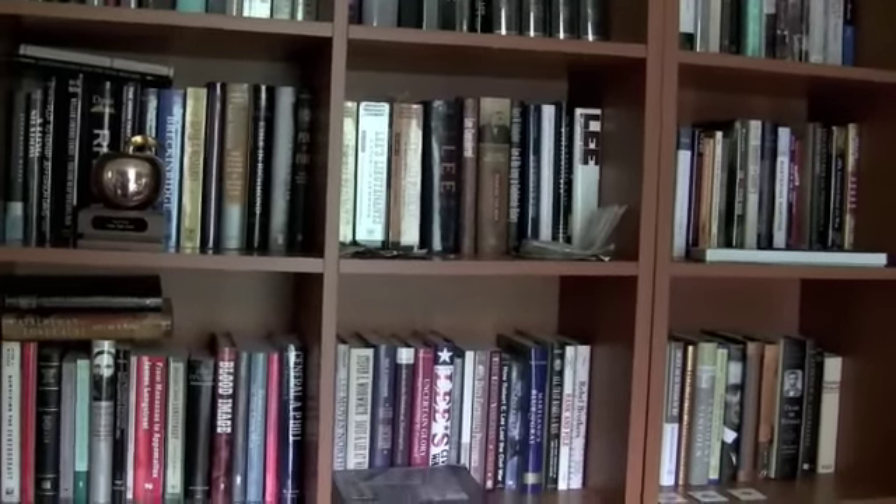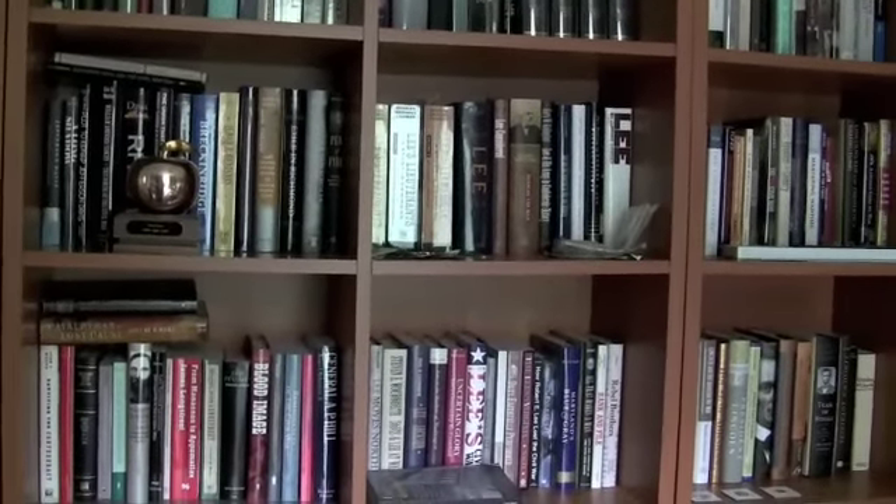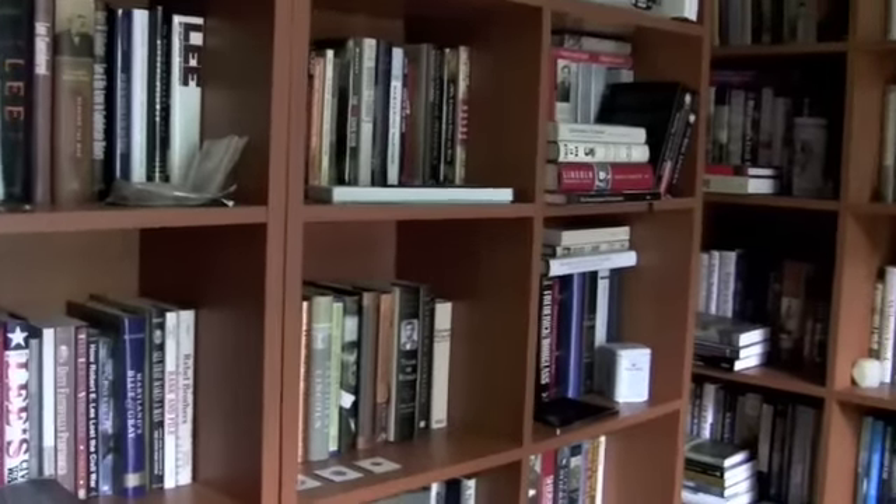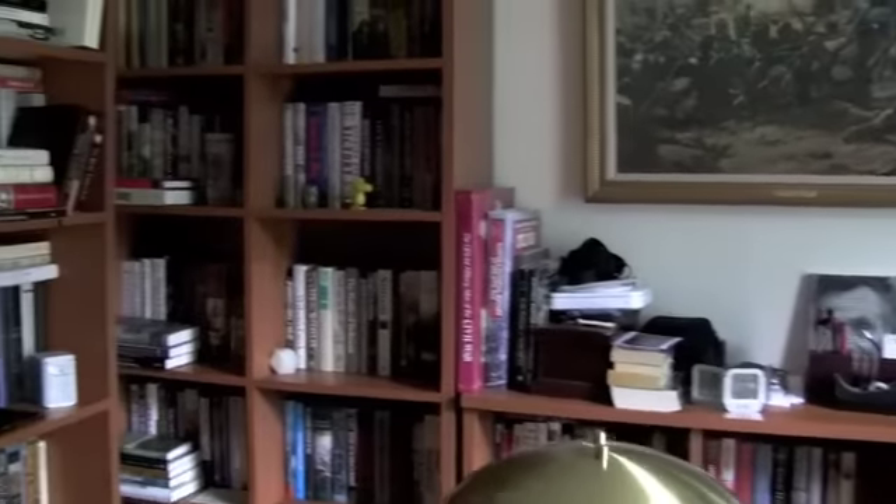Hey everyone. This is Kevin, your friendly blogger, coming to you from the home office. It's an early day today — I got out of school a little earlier than usual.